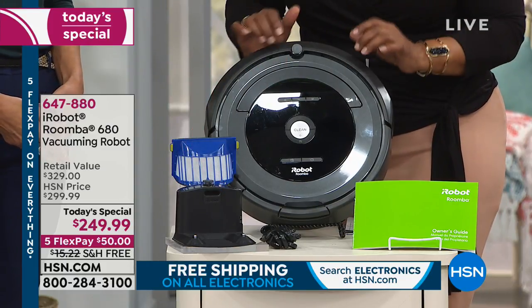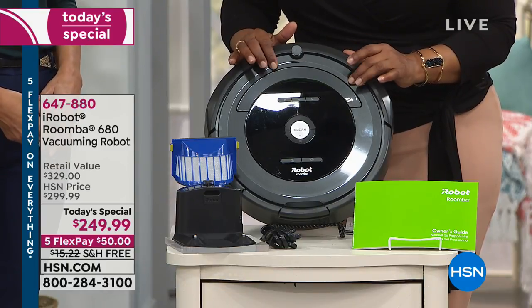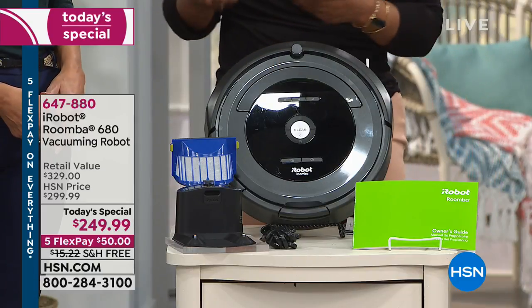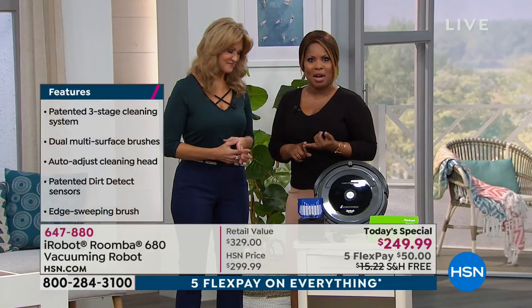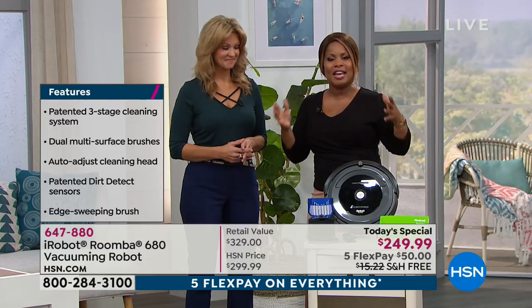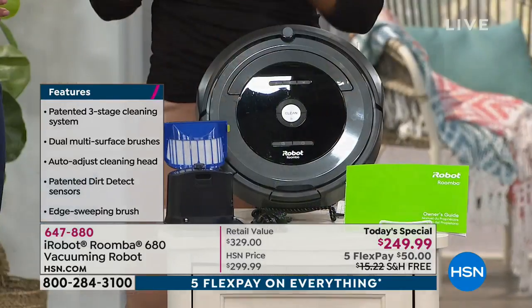You can schedule up to seven different cleans on your Roomba. That means if you want to have your Roomba vacuum your home every single day, you're all set to be able to do that.